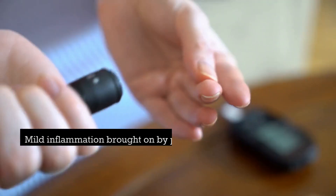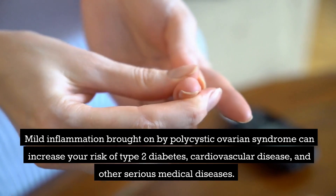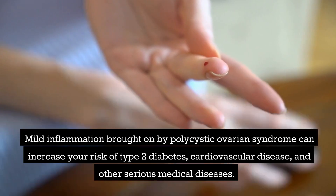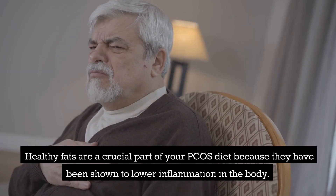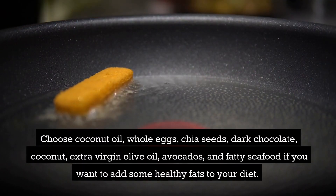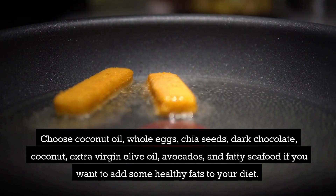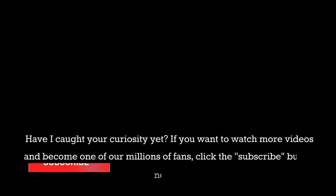Mild inflammation brought on by polycystic ovarian syndrome can increase your risk of type 2 diabetes, cardiovascular disease, and other serious medical conditions. Healthy fats are a crucial part of your PCOS diet because they have been shown to lower inflammation in the body. Choose coconut oil, whole eggs, chia seeds, dark chocolate, extra virgin olive oil, avocados, and fatty seafood to add healthy fats to your diet.